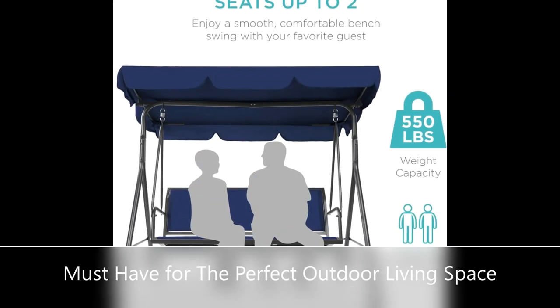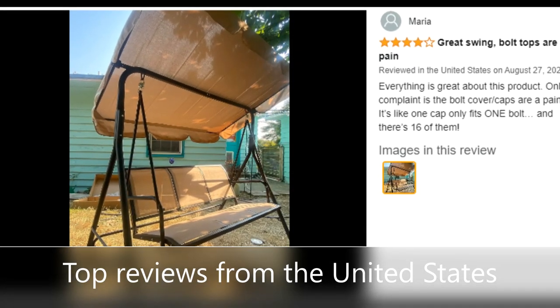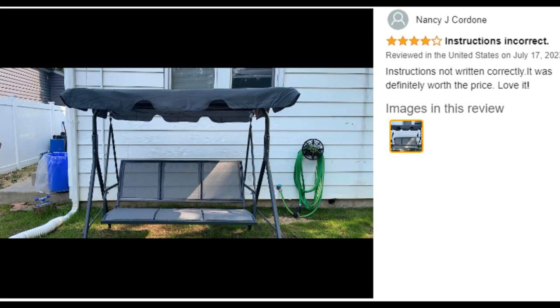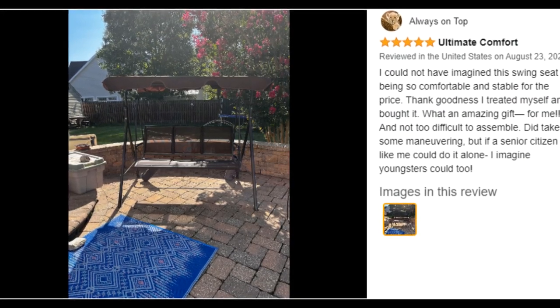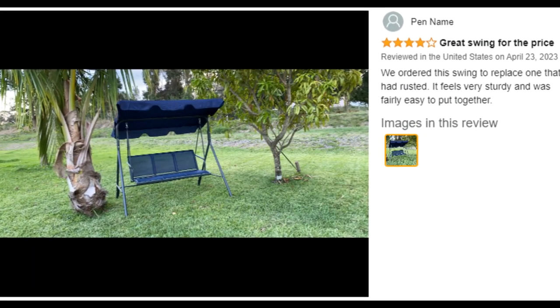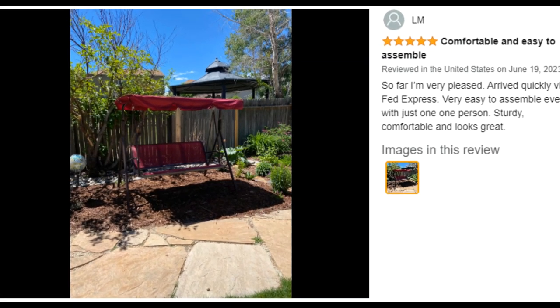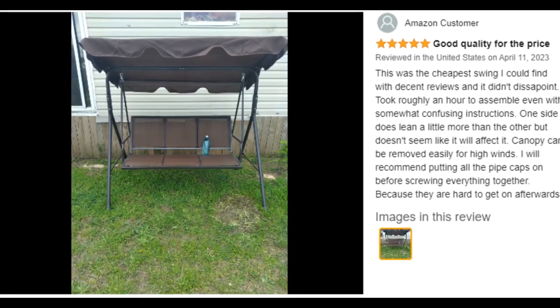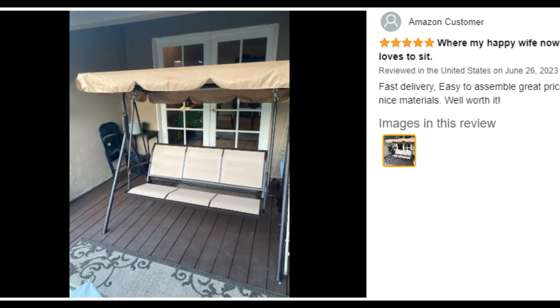Built to last with a weather resistant polyester canopy and powder coated steel frame that guarantees lasting quality. This set seats up to two people so you can enjoy a smooth, comfortable bench swing with your favorite guests. A heavy-duty steel spring lock helps support up to a 550 pound weight capacity.